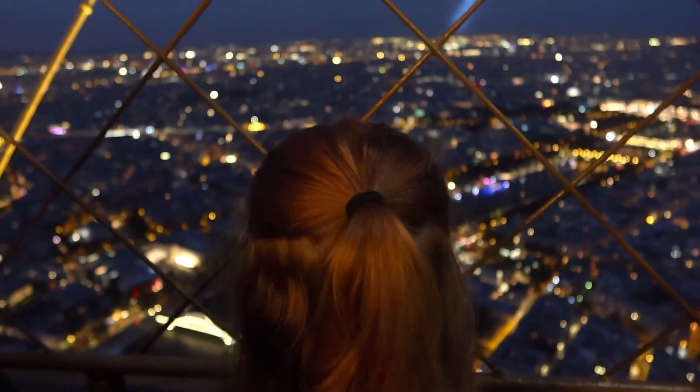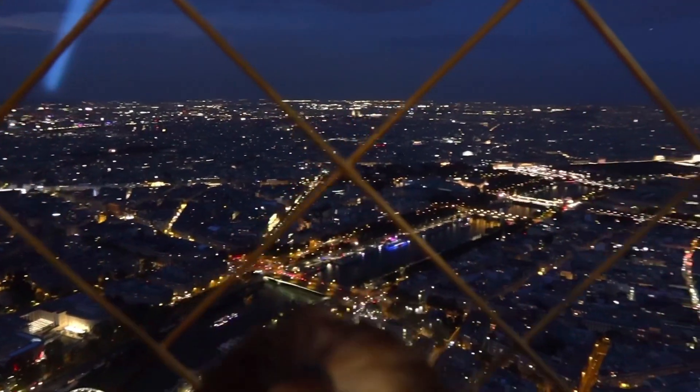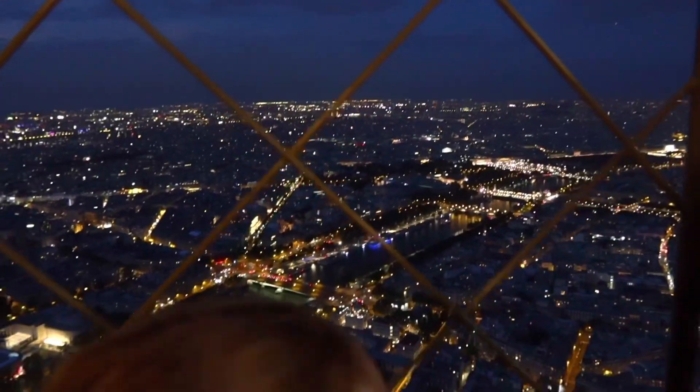There's a lady over there. What do you think about being on top of the Eiffel Tower? It's a little scary, but way cool. Way cool! Look at all these beautiful lights out there. Oh, the light show!